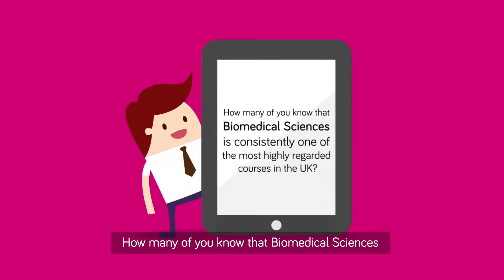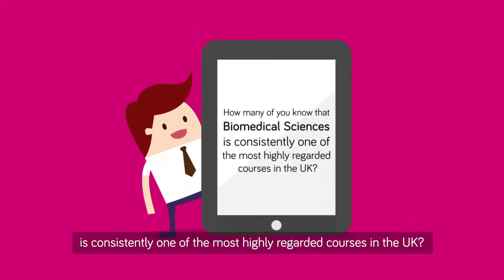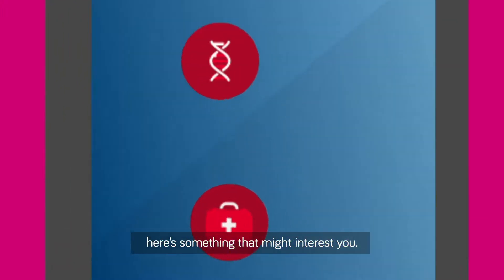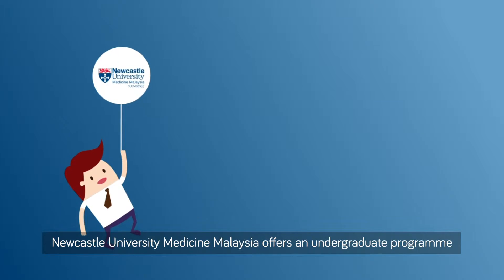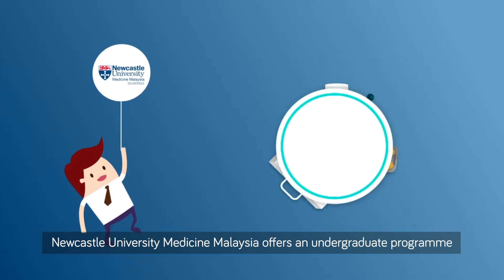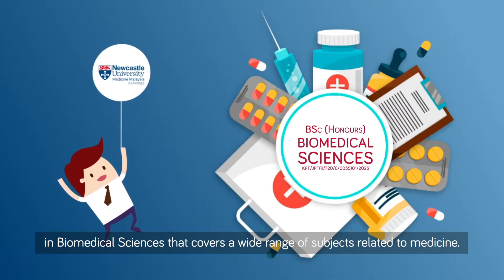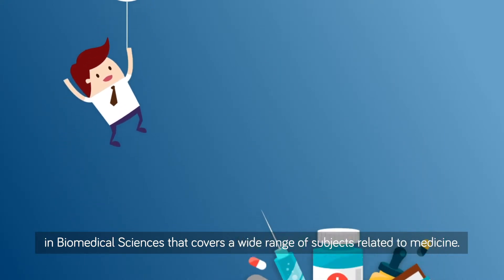How many of you know that Biomedical Sciences is consistently one of the most highly regarded courses in the UK? If you are also interested in unveiling the latest discoveries in medical research, here's something that might interest you. Newcastle University Medicine Malaysia offers an undergraduate program in Biomedical Sciences that covers a wide range of subjects related to medicine.